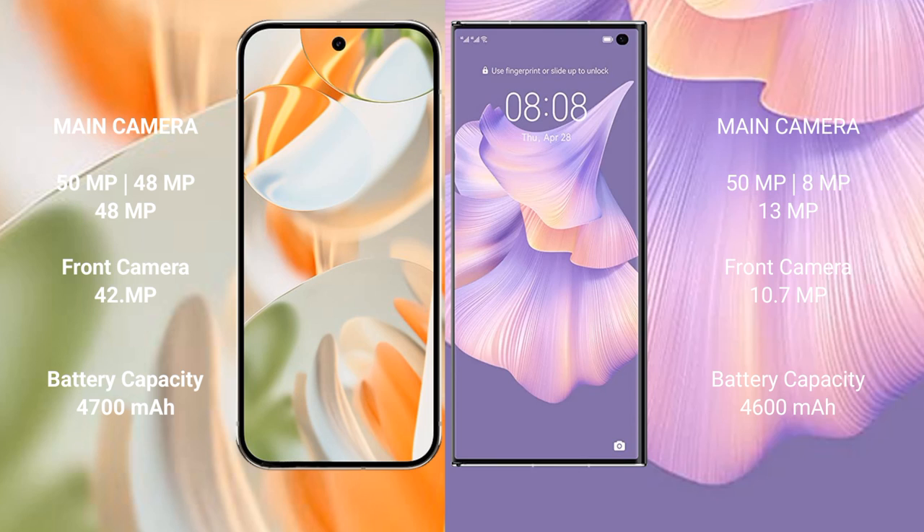Google Pixel 9 Pro rear triple camera setup: 50MP plus 48MP plus 48MP, and a 42MP front camera. Huawei Mate XS2 rear triple camera setup: 50MP plus 8MP plus 13MP, and a 10MP front camera.